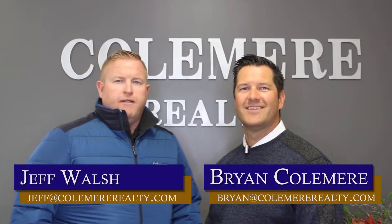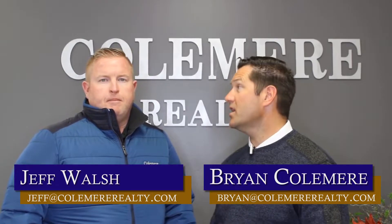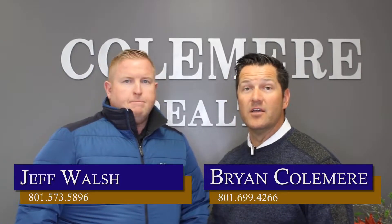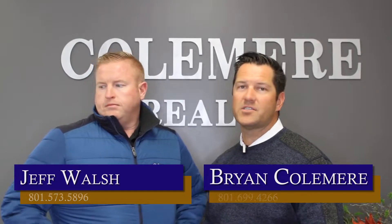Hi, this is Brian. This is Jeff. We're with Komir Realty. Today we wanted to answer the question that we get often and almost daily, which is: how do I determine my housing needs before I start my home search?